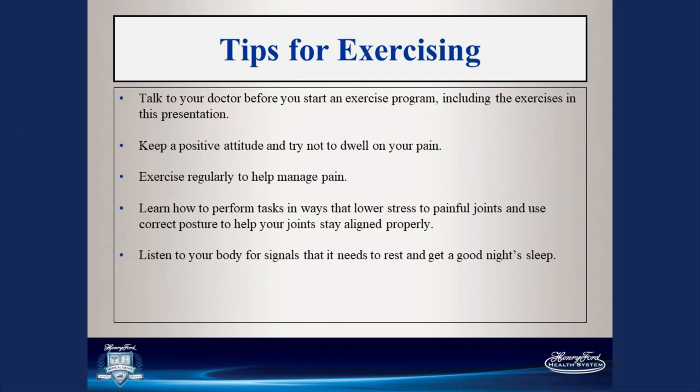Keep a positive attitude and don't dwell on your pain — your pain will make itself known whether you like it or not. Exercise regularly to help manage your pain. Learn how to perform tasks in ways that are less stressful to your joints, use correct posture to help your joints stay aligned properly, and listen to your body for signals that it needs rest and a good night's sleep.